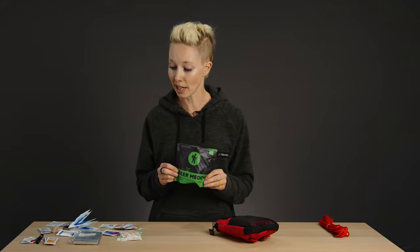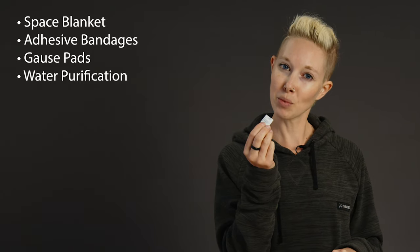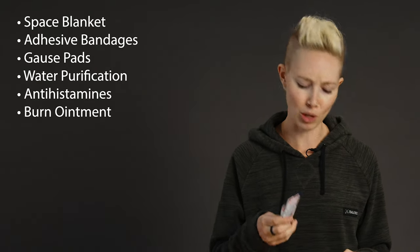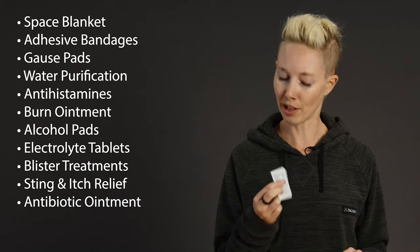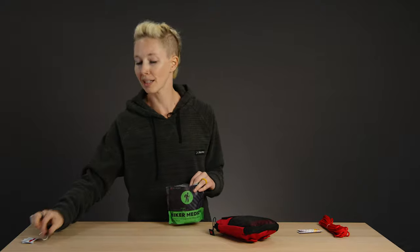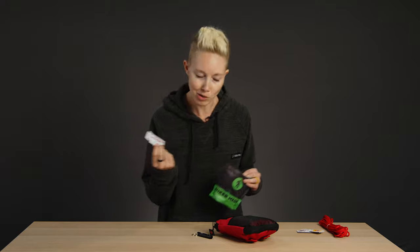So if I was going to rebuild this for an easy day hike, I would bring a space blanket, a handful of adhesive bandages, a sterile gauze pad or two, a teeny tiny water purification tablet, some allergy relief and antihistamines, a packet of burn ointment, sterile alcohol prep pads, a few electrolyte tablets, definitely some blister treatments, sting relief, antibiotic ointment, and painkillers. And of course I'd also keep a tube of sunscreen in my bag and a whistle in a pocket.